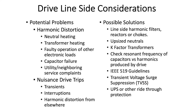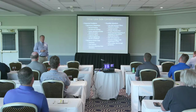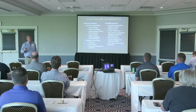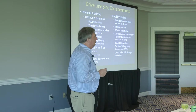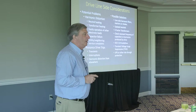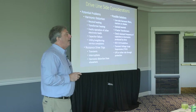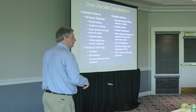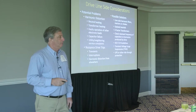Drive line considerations: harmonic distortion — a big one — plus neutral heating and transformer heating. These are things that the drive can cause upstream on the line. The harmonics from VFDs can cause neutrals to overheat or transformers to heat and have reduced life. In a balanced three-phase power system, how much current should flow on the neutral? None. Certain harmonic frequencies — the odd multiples of three: 9, 15, 21 — add on the neutral. So if I have devices producing the 9th, 15th, or 21st harmonic, that current adds on the neutral in a three-phase system.